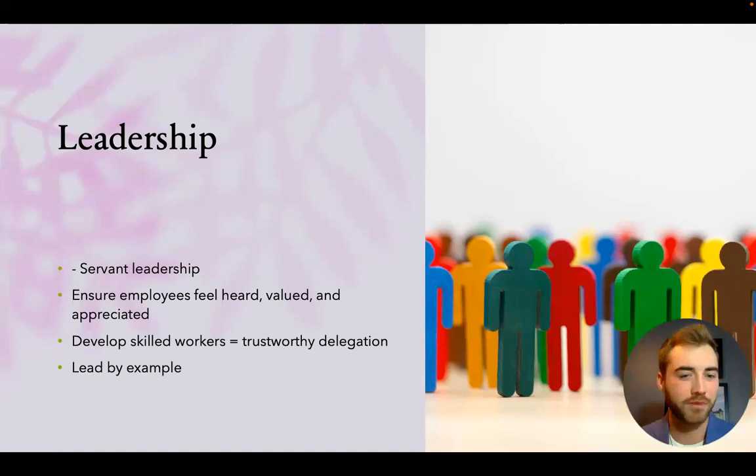On leadership: I'll be leading this company from a space of servant leadership. I want to make sure employees know I'm as committed as they are, serving them as well as leading the company well. One way to do that is ensuring employees feel heard, valued, and appreciated — if they feel part of the team, they'll work hard and treat the product as their own. Developing skilled workers also enables trustworthy delegation, and I believe in leading by example, being first in and last to leave.